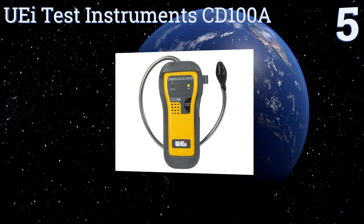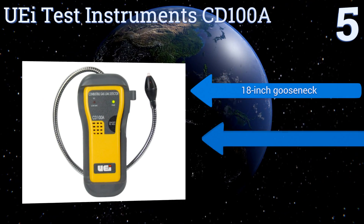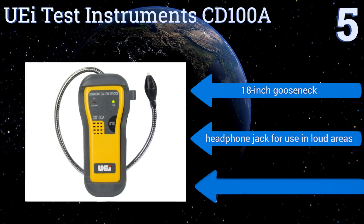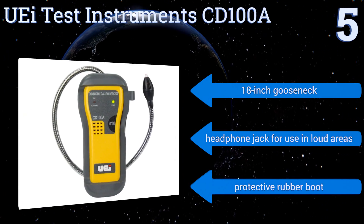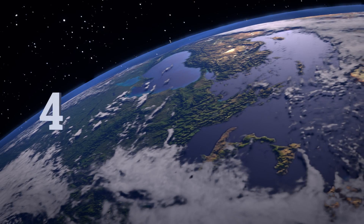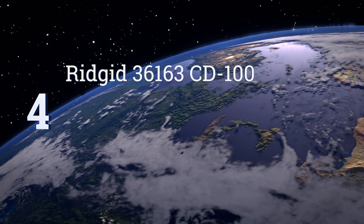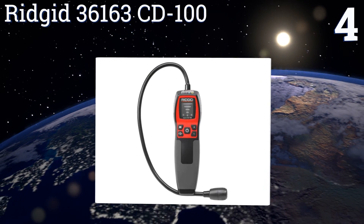Halfway up our list at number five, the UEI Test Instruments CD100A is ideal for professional service engineers working in a residential capacity. The light on its sensor cap illuminates the detection area as well, which can help you locate the source of a leak. It features an 18-inch gooseneck, a headphone jack for use in loud areas, and a protective rubber boot.